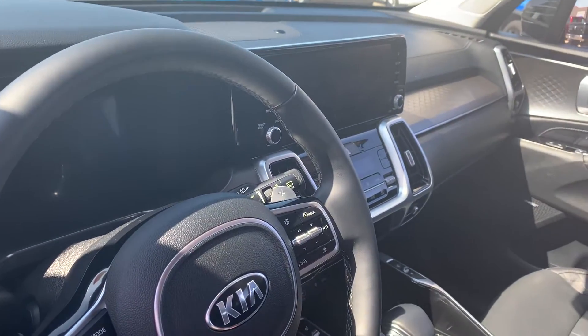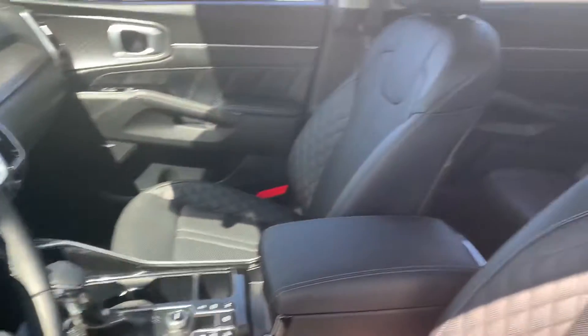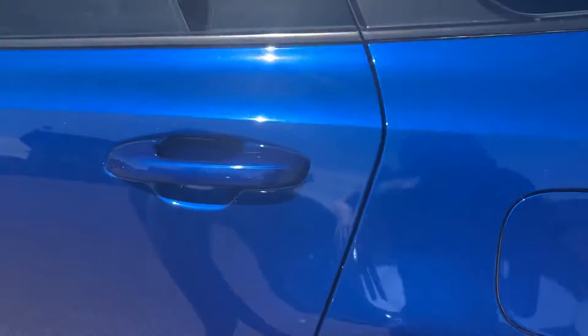You've also got all the safety features you could ask for, like adaptive cruise control, forward collision mitigation, rear cross traffic alert, safe exit assist, lane departure, blind spot — you name it, it's got it.